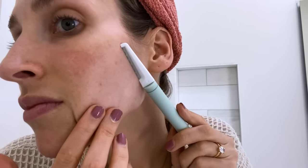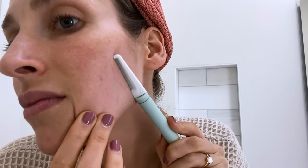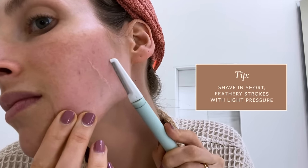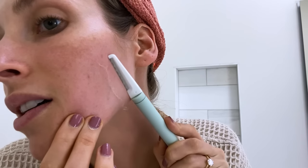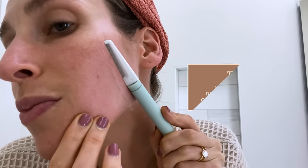Hold the blade at a 45-degree angle. Hold your skin incredibly taut — that's really important; you don't want to shave on lax skin. Then make very short, feathery strokes down your face. You don't want to shave against the direction of hair growth; it's better at home to shave with the direction of hair growth, which is downward. You should not have to press hard on the skin at all to get those peach fuzz hairs to come off. If you're really pressing, you're putting too much pressure on the blade and you're going to cause irritation.